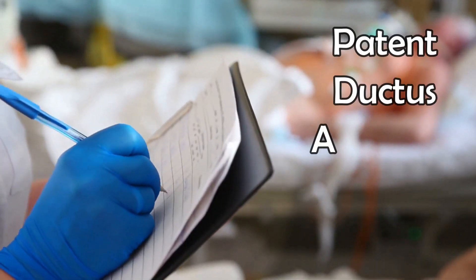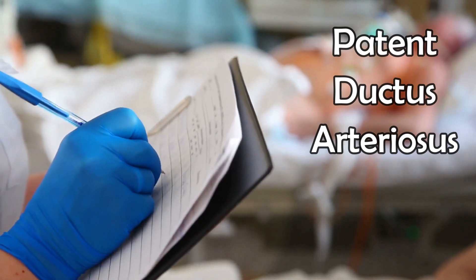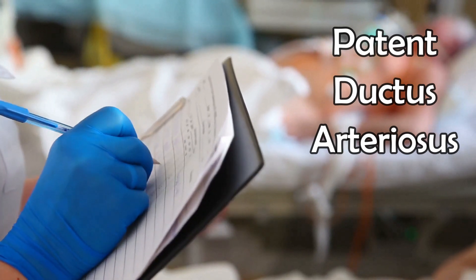Welcome back. In this video we'll talk about patent ductus arteriosus. We'll listen to the murmur, know the causes, the symptoms, and the treatment.